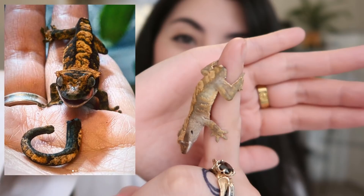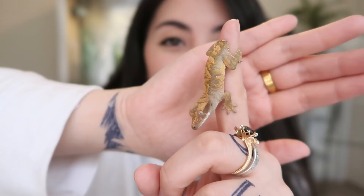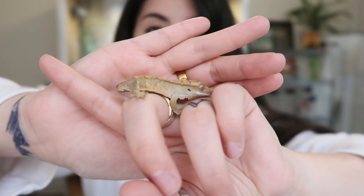Oh no, Sploot. Where'd your tail go, buddy? Oh no. So Sploot is going to be absolutely fine. Crested geckos do often drop their tails when they're startled, so he is forevermore a frog butt, but I thought I would just show you Sploot because he's adorable and we love him even though he is a frog butt.